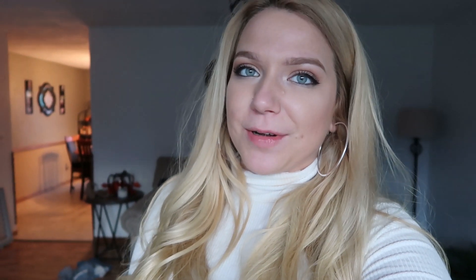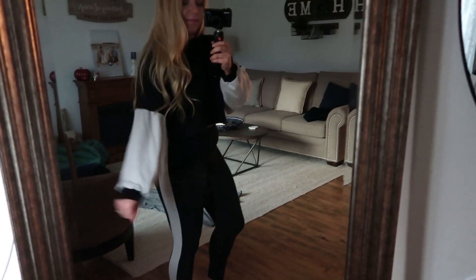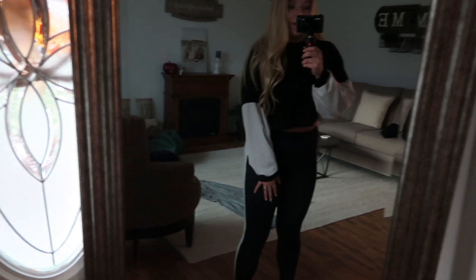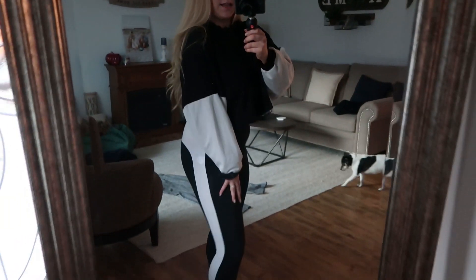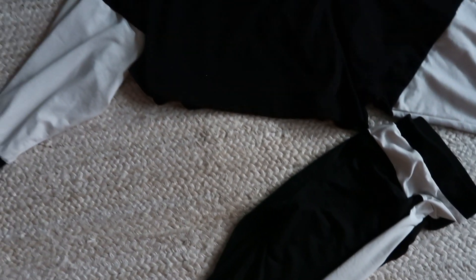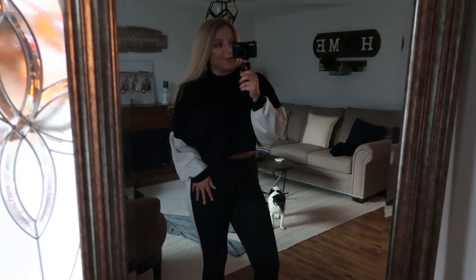The last two things in this haul are actually jogger sets, which I've recently become obsessed with. I found two really good ones I want to share with you guys — they're just super comfortable. I can wear them to bed, to the gym, or just relaxing. So this is the first one: it's black and white. The sleeves are a little bit bigger — not quite belled because they come in at the wrist — and the top is cropped, but the bottoms are pretty high waisted so it's not really a problem. This is from Shein and it's really comfortable.